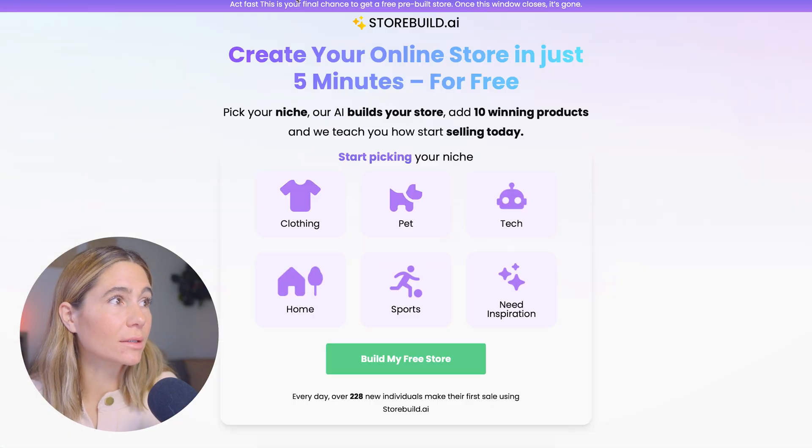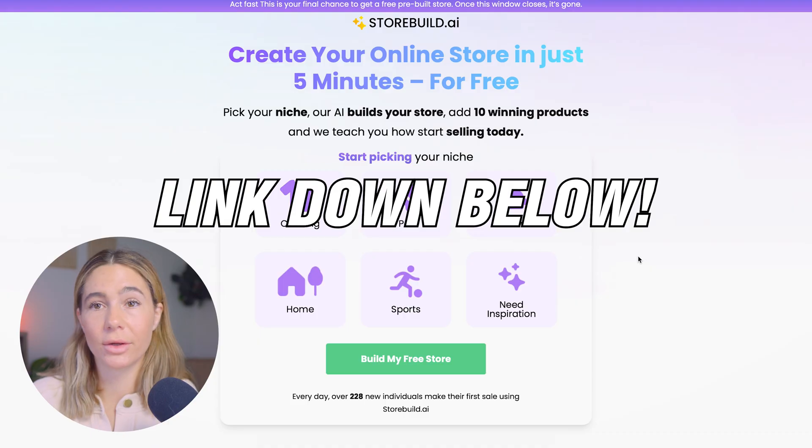Click the link in the description — we are going to use StoreBuild AI. Having a professional website helps build credibility and makes it easier for clients to connect with your business. If web design feels super overwhelming, StoreBuild AI is such a great tool. It simplifies the process by using AI to create a fully functional website in just minutes.